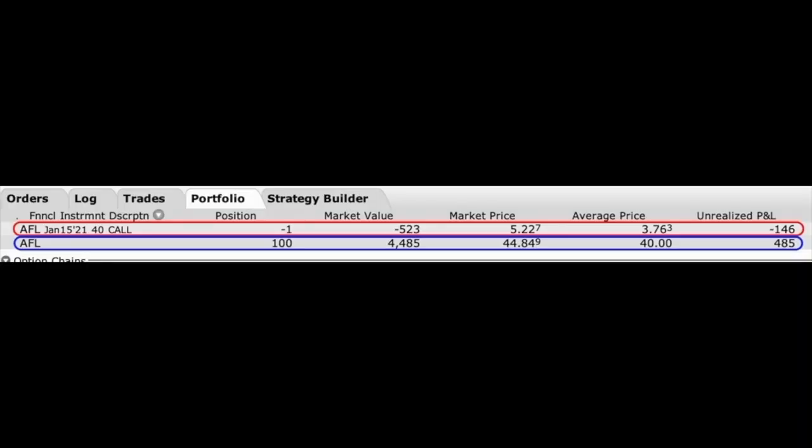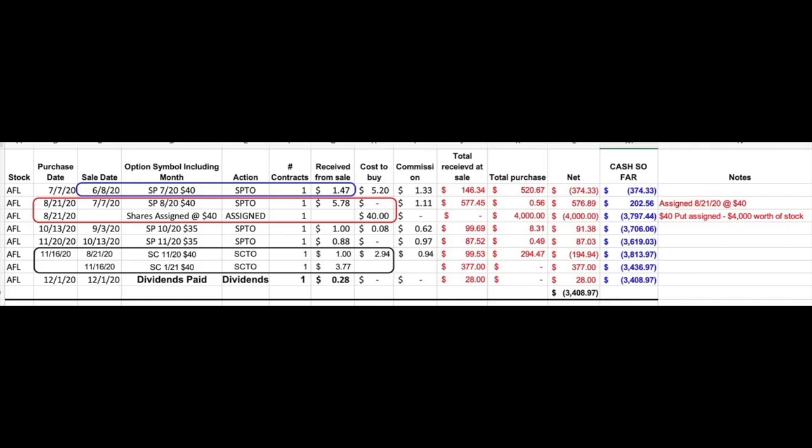Here you see another position that I'm currently in — the famous insurance company Aflac, made famous by their duck mascot, with ticker symbol AFL. I currently own 100 shares of Aflac and I sold one contract of the January 15th $40 covered call options. Here you see all the trades I've done in Aflac over the past several months. As you can see in the blue rectangle, I began selling put options in Aflac on June 8th. It almost immediately went in the money on the $40 put option I sold, but I was able to do one roll — buying to close the July $40 put option on July 7th and selling to open the August $40 put option. In the red rectangle, you see that 100 shares of Aflac were assigned to me on August 21st at the $40 strike price. In the black rectangle, you see that I immediately started selling covered call options. On the same day I was assigned — August 21st — I sold the November $40 covered call option and received a dollar per share for that.